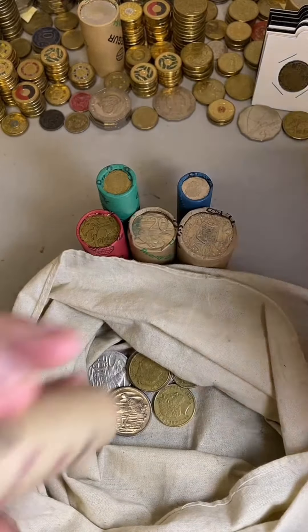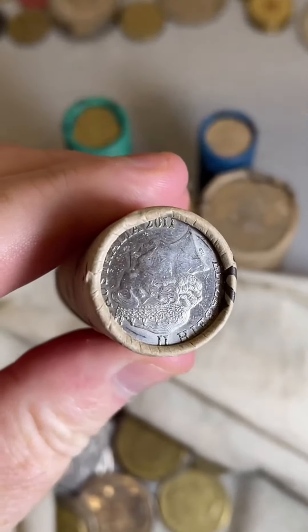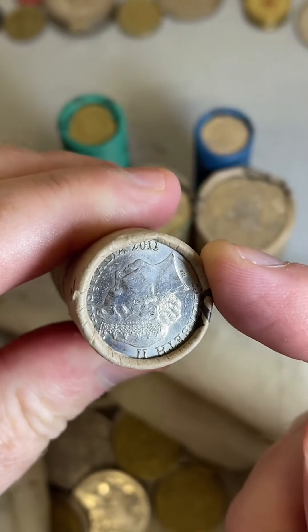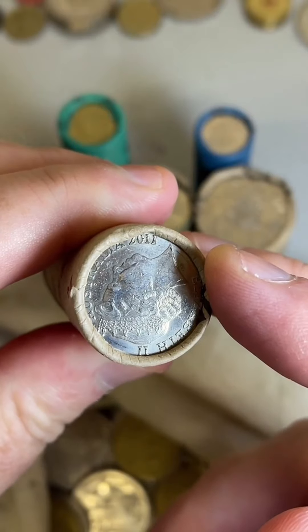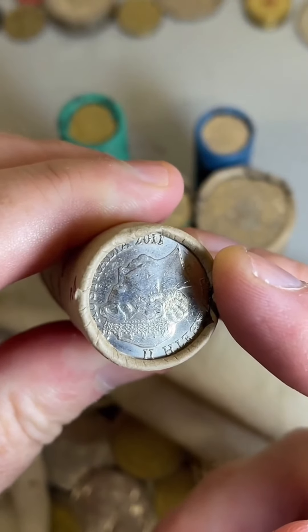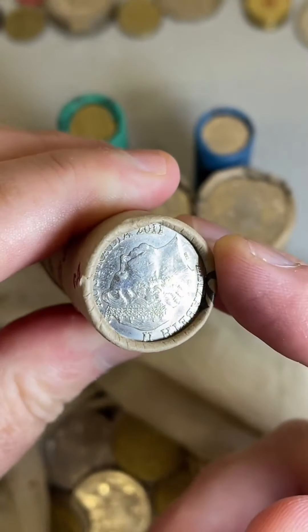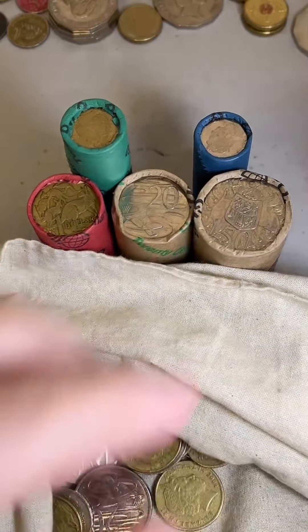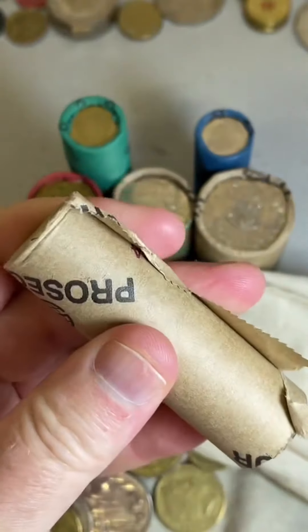I've got a roll over here — just got some rolls from the bank the other day, and this roll of 10-cent coins has a 2011 on the end of the roll, which is awesome. That's a good low mintage date. Only 1.7 million of those coins minted. Recent selling prices on a 2011: $3.50 to $45. So I'll open that roll at a different time because that'll be an individual roll opening, but we'll check this roll and see if we've got anything right here.